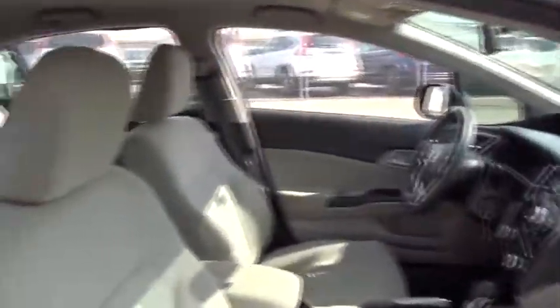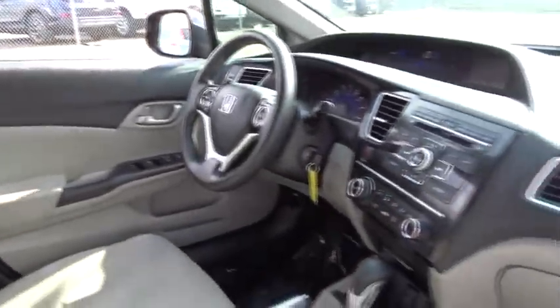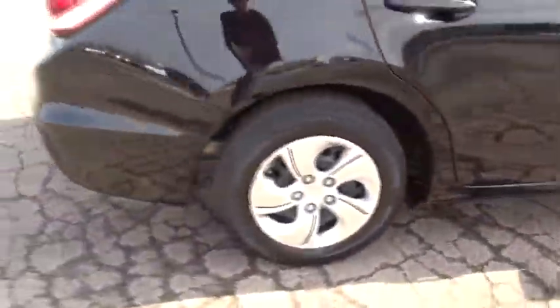Here are some of this vehicle's great options: stability control, traction control, anti-lock braking system, keyless entry, steering wheel audio controls, backup camera, Bluetooth, and power steering.